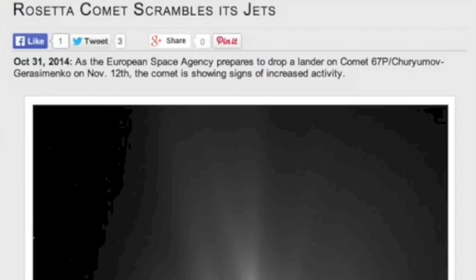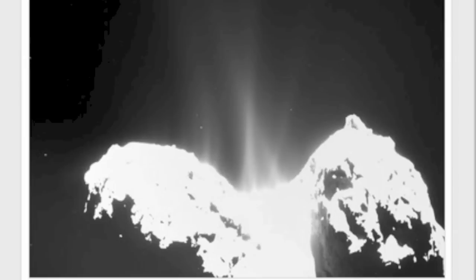Don't forget we're now 11 days from the mission to land Rosetta's probe on 67P. November 12th will be a heck of a day for science.